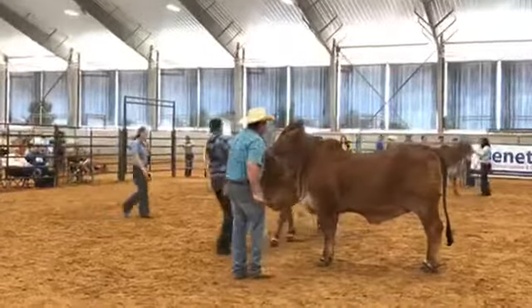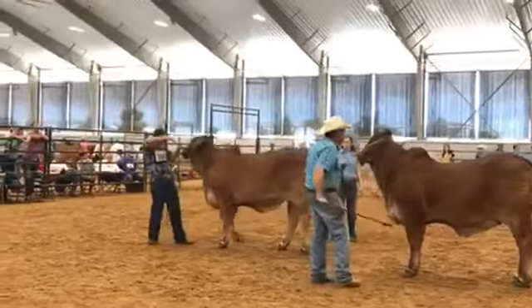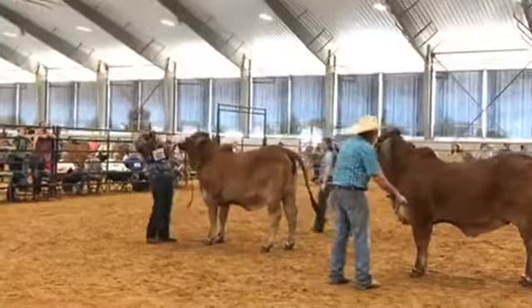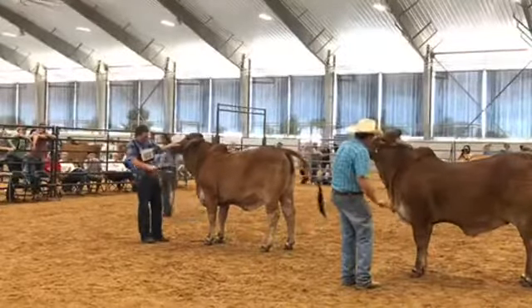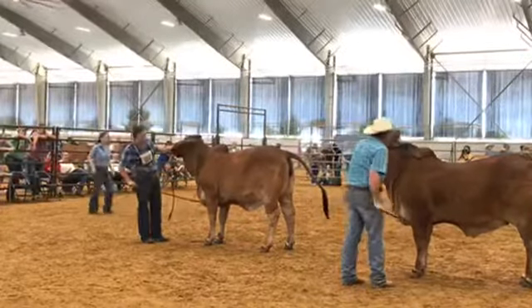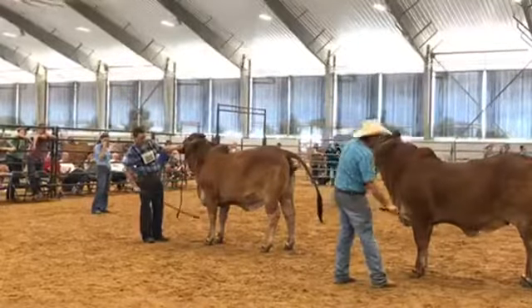Remember, the judge has the opportunity to make changes, so this is not official until the judge walks them out of the ring. But as of right now, it looks like DB Southern Style, one over 439, is sitting in that number one hole.